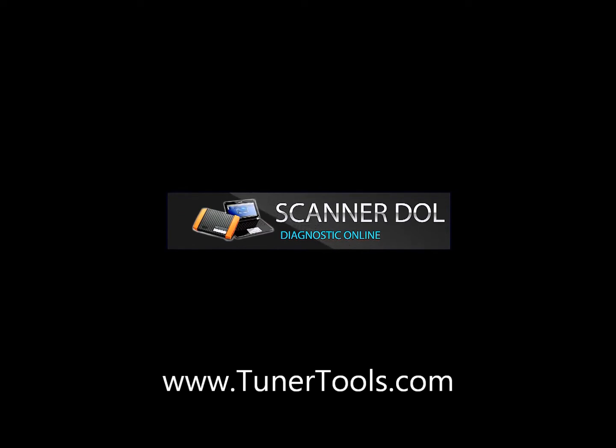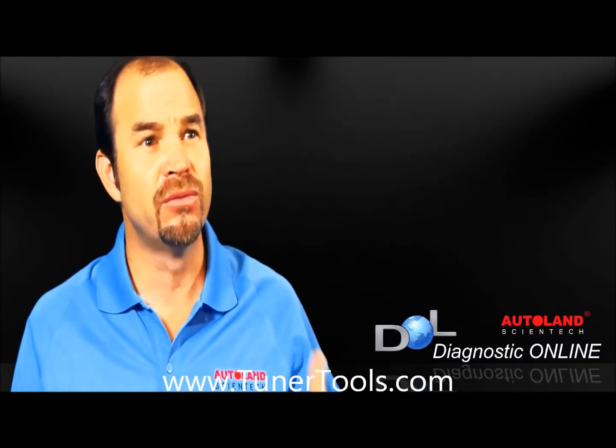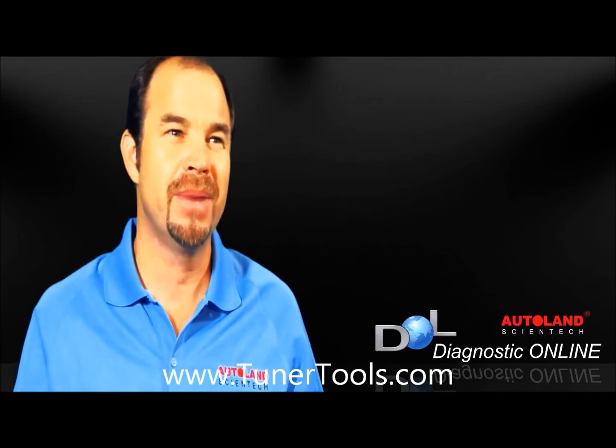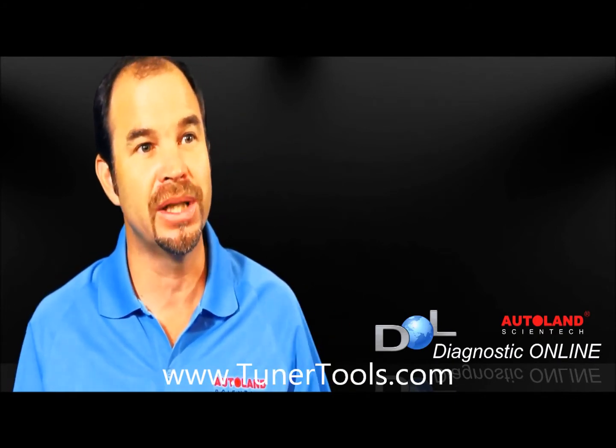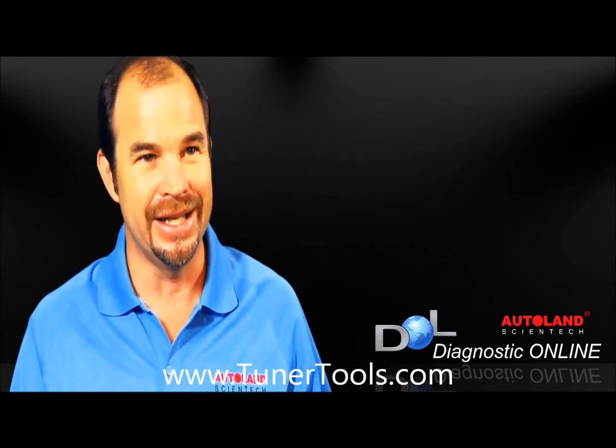The DOL, or Diagnostic Online Scanner, is a revolutionary concept that combines powerful diagnostic functions and is based on the platform that has completely changed our lives: the internet.